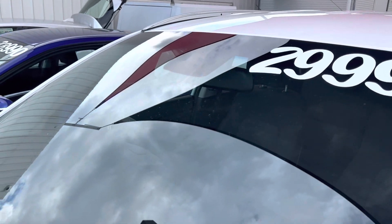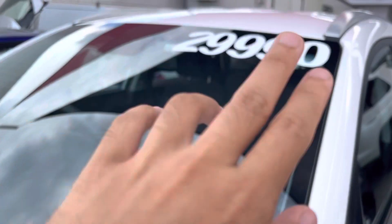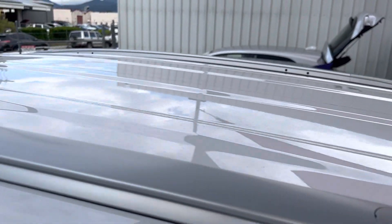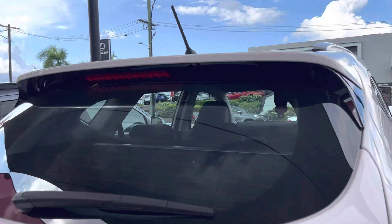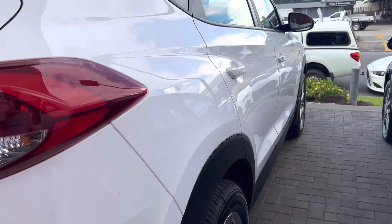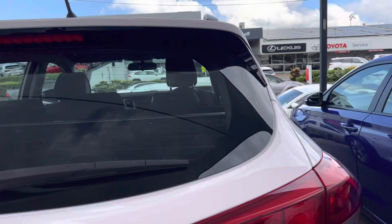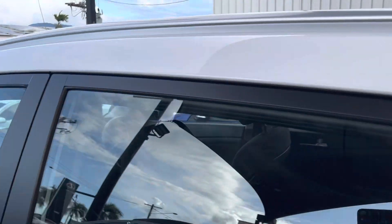Have a look at the windscreen here — no cracks, no stone chips, anything like that. It is $26,990 now as it is a Hyundai Tucson Active. Have a look at the roof for any stone chips, sun damage, anything like that — beautiful condition. Have a look at the back windscreen, likewise to the front, awesome condition. Have a look at the paint and the reflection — beautiful condition. When you do purchase a car from us, we provide you a PPSR report that shows you there's no finance on the vehicle, and it's never been written off or stolen in the past.